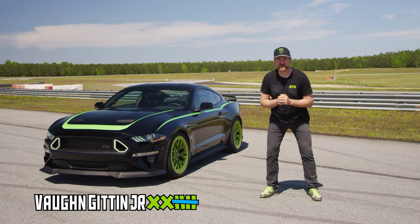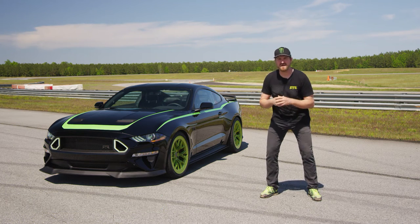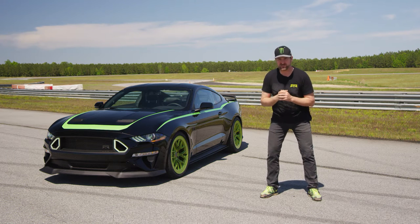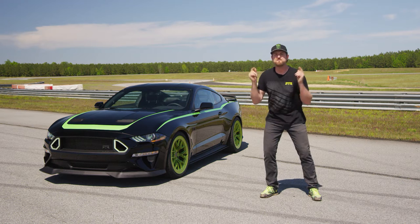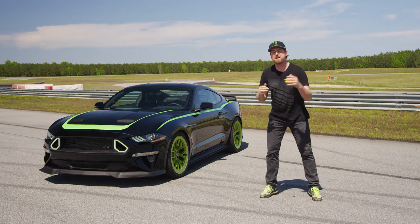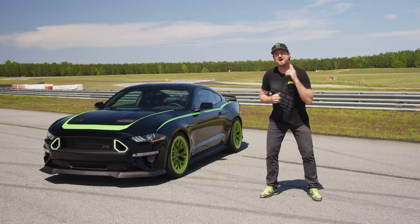What's up everyone? Vaughn Gittin Jr. here, and I'm pumped to announce that my RTR Vehicles team and I have teamed up with Monster Energy to build this custom Ford Mustang RTR — and now we're gonna give members of our amazing military a chance to win it.